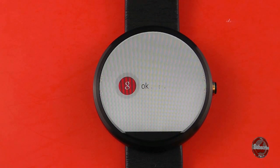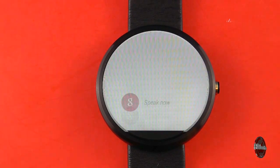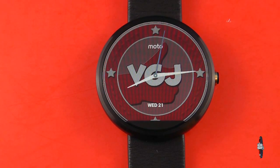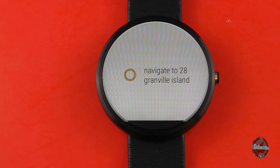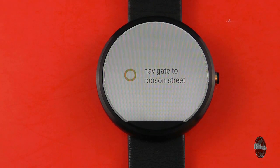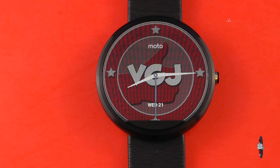OK Google, navigate to work. Let's try that again, shall we? OK Google, navigate to work. It obviously doesn't understand what work means. OK Google, navigate to Granville Island. OK Google, navigate to Robson Street. And finally it understands a navigation question and sends that information to my phone where it will give me a sat nav guide to where I need to be.